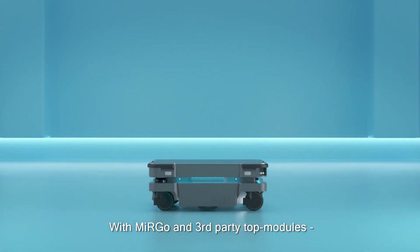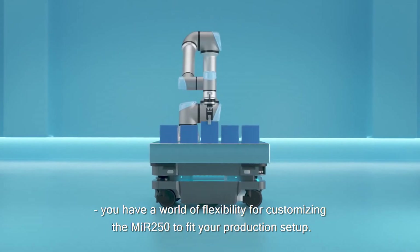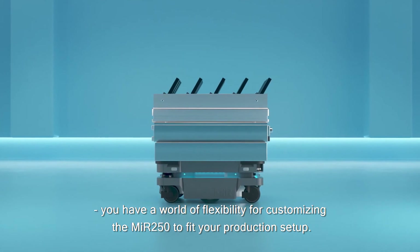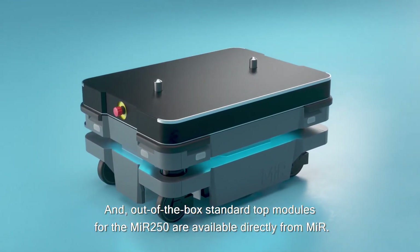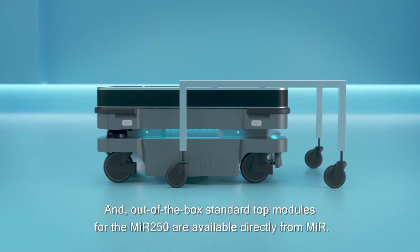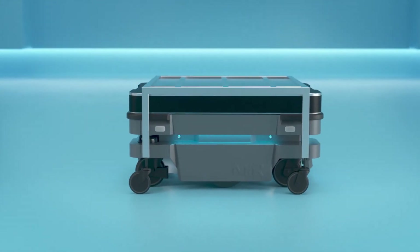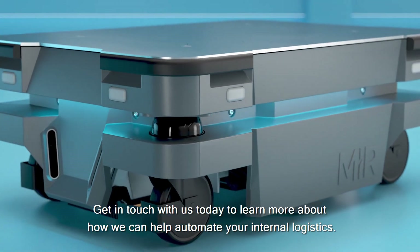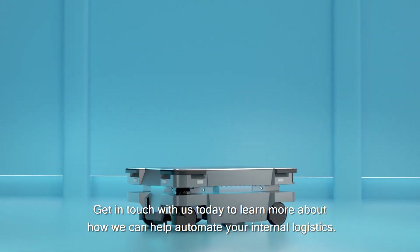With MIR Go and third-party top modules, you have a world of flexibility for customizing the MIR 250 to fit your production setup. Out-of-the-box standard top modules for the MIR 250 are available directly from MIR. Get in touch with us today to learn more about how we can help automate your internal logistics.